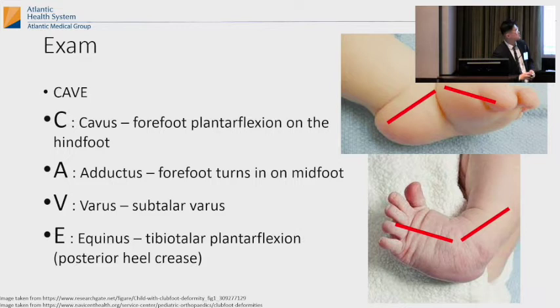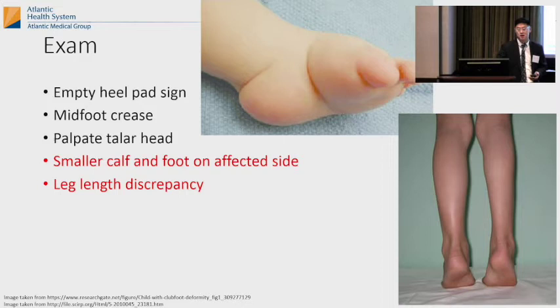You're going to see all these creases — medial crease, posterior crease. Those four things and it's clubfoot. Sometimes it's just metatarsus adductus. The orthopedic surgeon will get a phone call saying 'I've got clubfoot,' and then they see it and it's not clubfoot. It doesn't happen a lot but better safe than sorry. You'll see an empty heel pad sign, midfoot crease. You can palpate the talus head on the lateral side of the foot. Also you'll notice that the calf is usually smaller and the foot is smaller on the affected side, and you could have a very small leg length discrepancy.